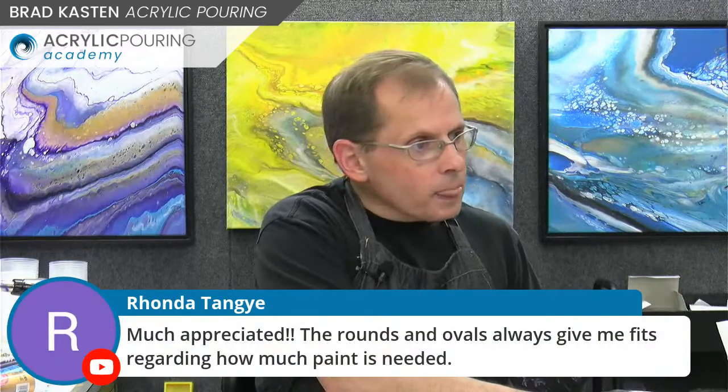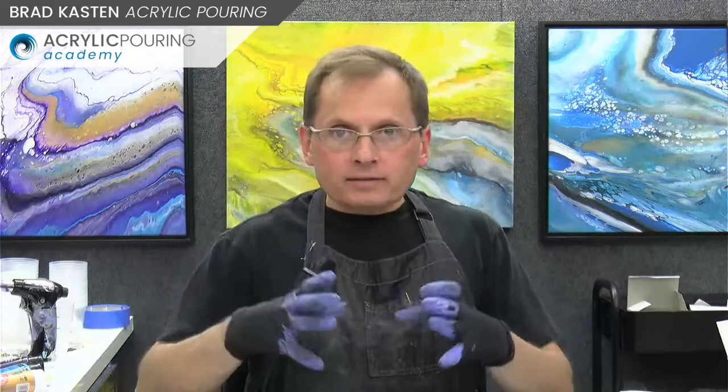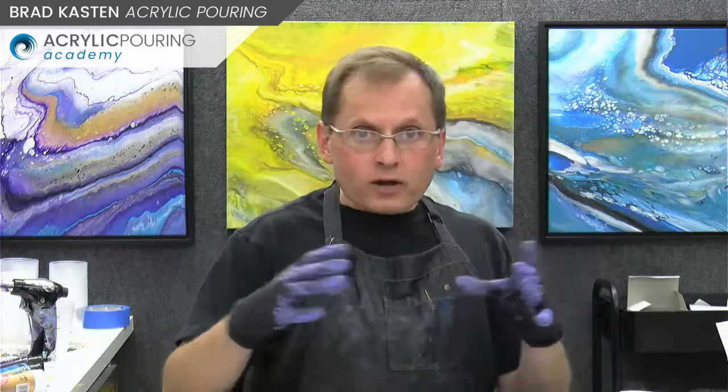Ronna said rounds and ovals always give her fits. I do have some rounds on the cheat sheet in different sizes, but I don't have ovals since I don't use them. Hopefully from the rounds you could extrapolate what you need for the ovals. The cheat sheet is only meant to get you in the ballpark — you can go a little more or less paint depending on what you're doing. Do not think you have to be so precise.